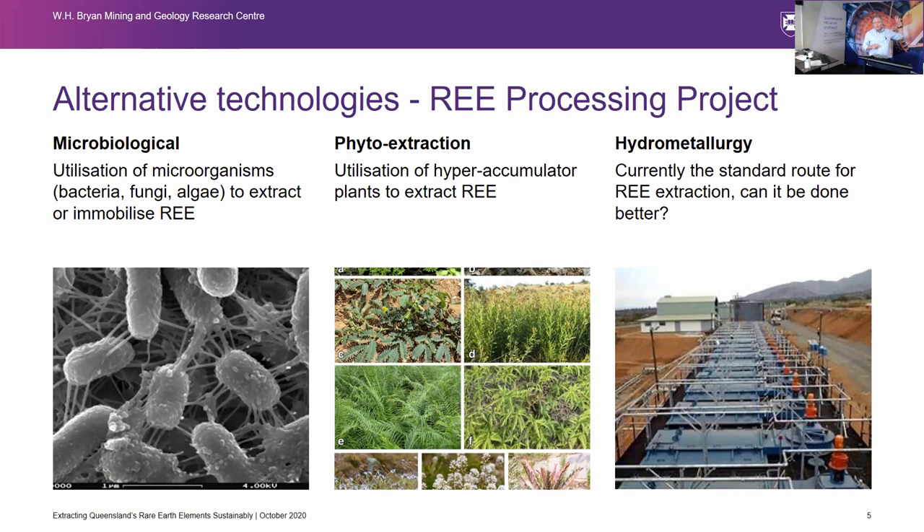The three streams are: first, microbiological extraction of rare earths; second, phyto extraction — which you heard Philip talk about this morning with reference to zinc and thallium, and which is also useful for nickel — but we're looking at it for rare earth processing; and third, hydrometallurgy, which is currently the standard route, but we are looking at more novel, non-conventional hydromet methods.